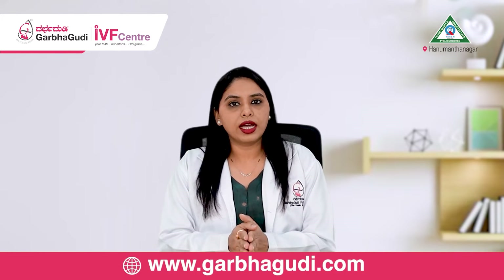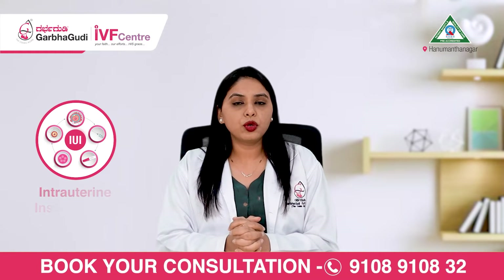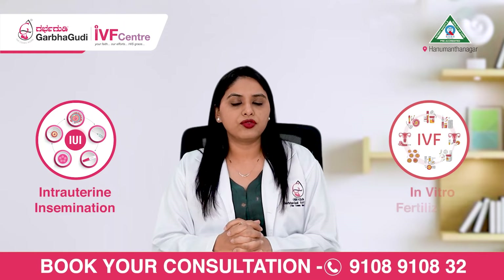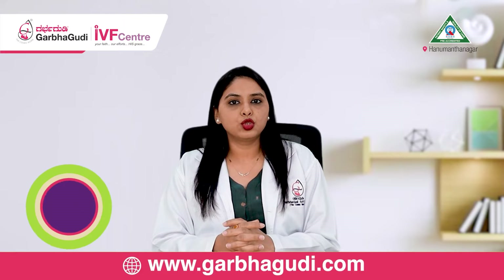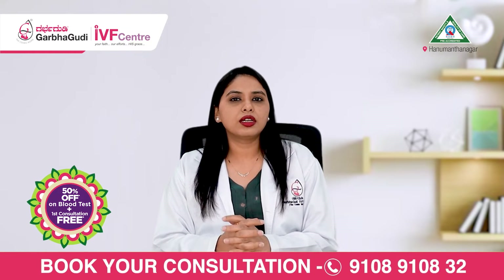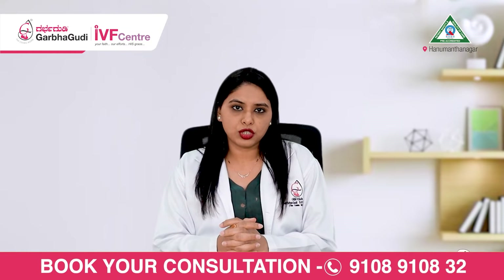Before we get into that, let us understand what IUI and IVF are. The full form of IUI is intrauterine insemination and the full form of IVF is in vitro fertilization. Both of these are usually parts of artificial reproductive technology, but they are very different in terms of the indications and the procedure as well.